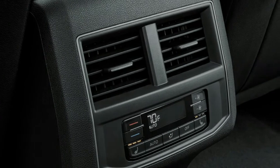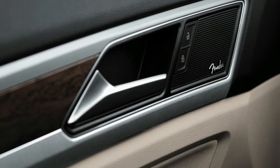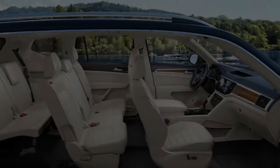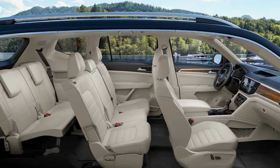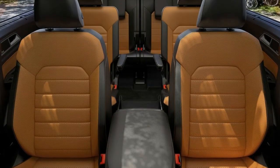Front Assist: The available pedestrian monitoring, included in Front Assist, has a radar sensor to help alert you if a pedestrian is headed into the vehicle's forward path. If the driver doesn't respond adequately to the audible and visual warnings, the car can brake automatically with full force.